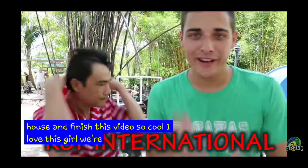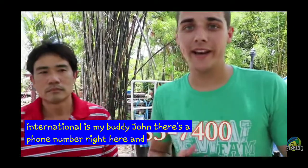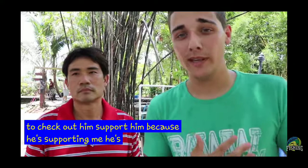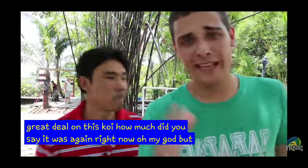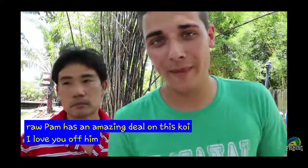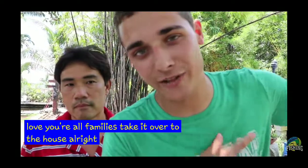We're here at Koi International. This is my buddy John. There's a phone number right here and there's a link in the description if you guys want to check him out — support him because he's supporting me. He's giving me a great deal on this koi. How much did you say it was again? $5,000. Oh my God. But he gave me a good deal. The Raw Fam has an amazing deal on this koi. I love you, Raw Fam. Thank you guys for hitting him up and supporting me. Love you, Raw Fam. Let's take it over to the house.